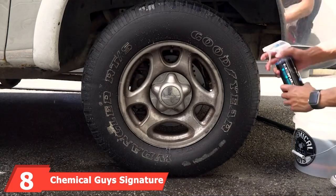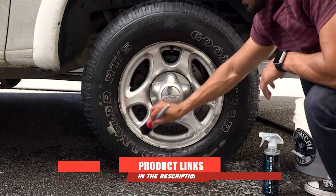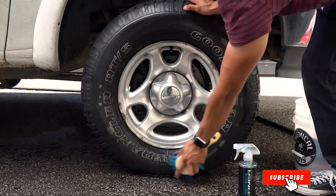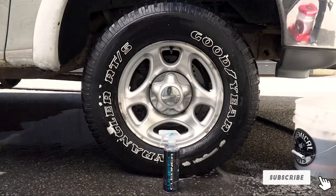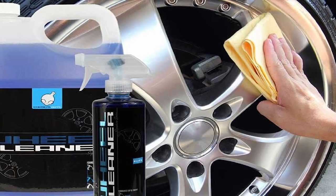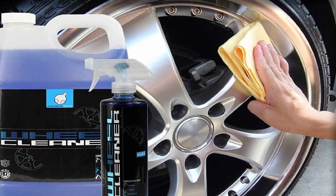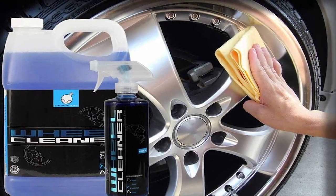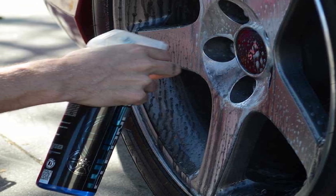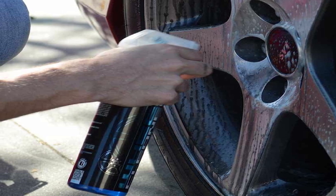The number 8 position is held by Chemical Guys Signature Series Wheel Cleaner. A perfect wheel cleaner is one that is harsh on brake dust yet super gentle on wheels. The Signature Series Wheel Cleaner is a classic car care product by Chemical Guys formulated to do just that. Specially designed to restore the lost shine of your tires and wheels, it efficiently removes road contaminants from any wheel surface. The product is an extra-strength, heavily concentrated wheel cleaner that can be used as-is or diluted depending on the degree of brake dust and grime buildup.